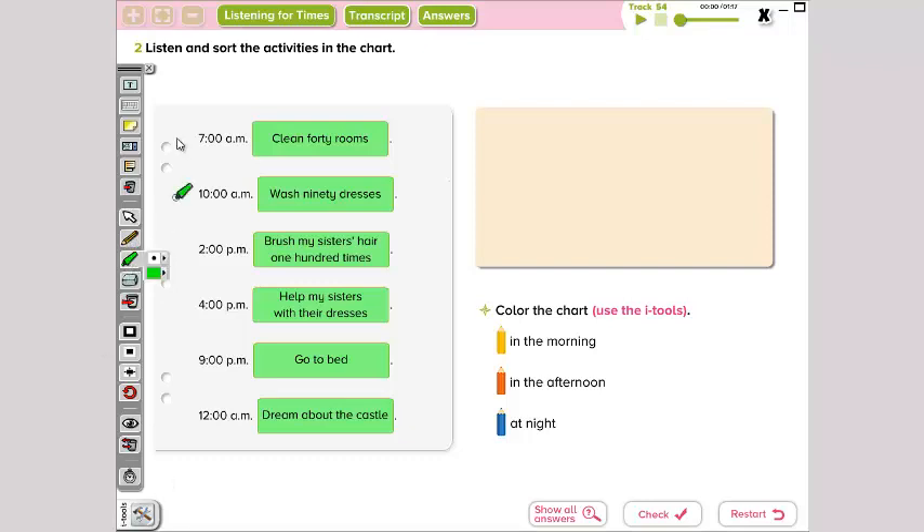Ahora vamos a colorear si son in the morning, si son in the afternoon, o si son in the night. Con los colorcitos que están aquí. 7 o'clock — aquí vemos AM. ¿Qué significa AM? En la mañana, right? So we're gonna paint it yellow — vamos a pintarlo amarillo. The next one, 10 o'clock AM — también pasó en la mañana, so we're gonna paint it yellow also.